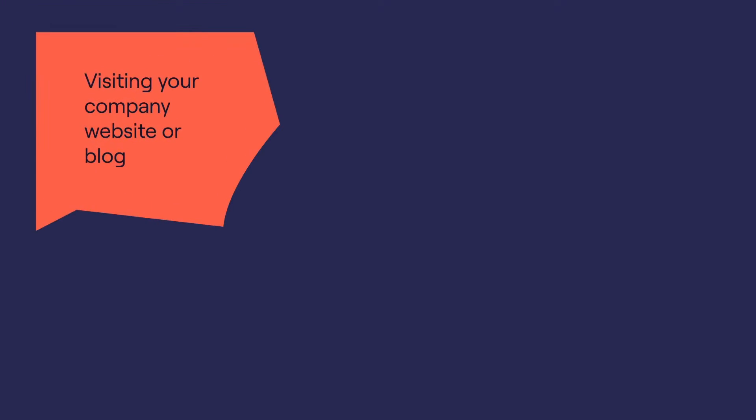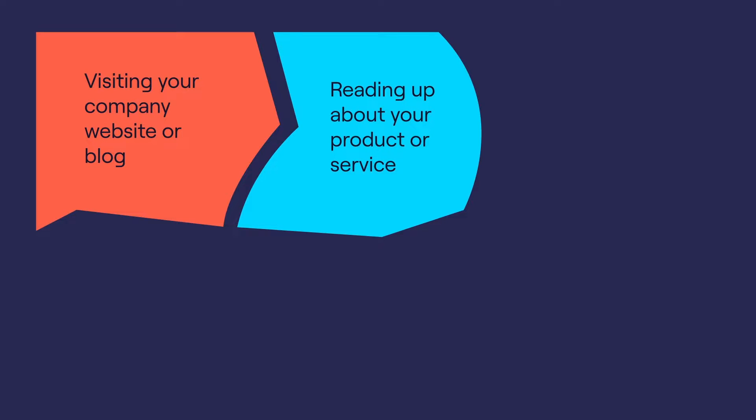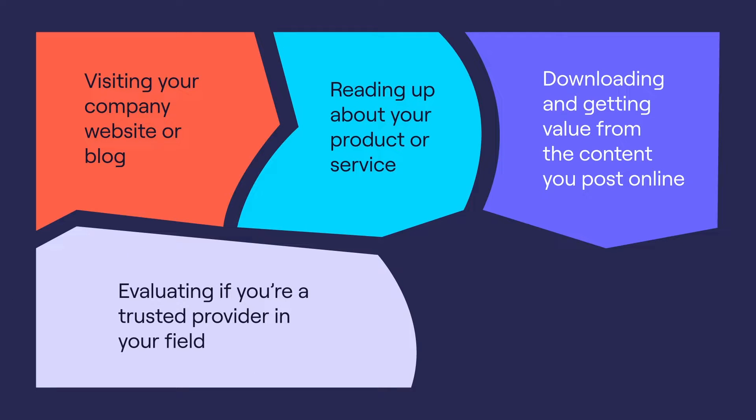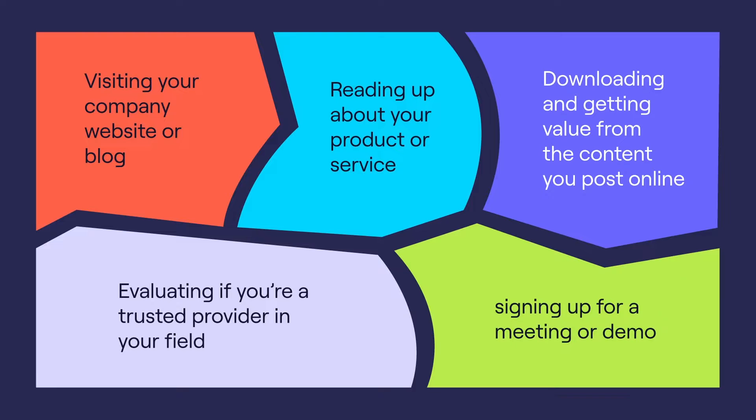So what exactly is inbound marketing, and how do you get your leads throwing themselves at you? This lead gen strategy is all about content. The theory is, if you want prospects who are ready or thinking about a product like yours, they'll likely be doing their own research. When you're thinking about purchasing, what's the first thing you do? You Google it, right? So your prospects will be visiting your company website or blog, reading up about your product or service, downloading and getting value from the content you post online, evaluating if you're a trusted provider in your field, and hopefully signing up for a meeting or demo. The idea being that helpful and engaging content draws your prospects in.